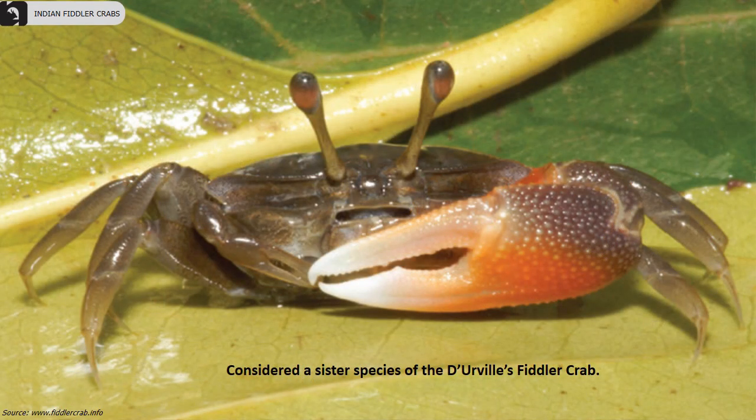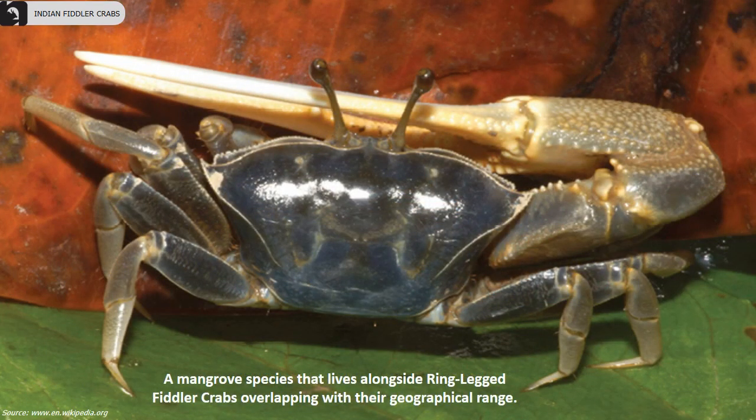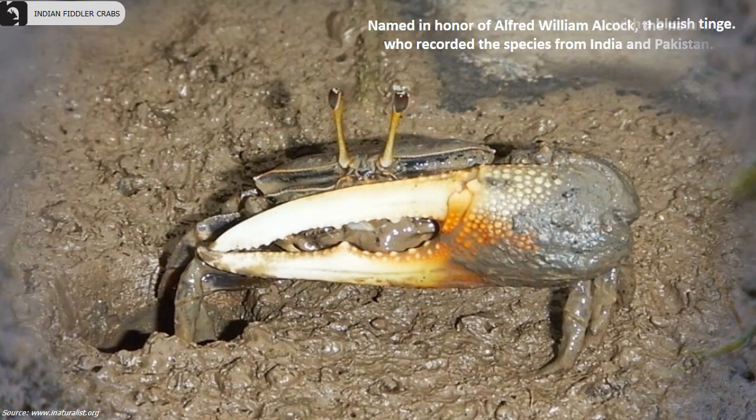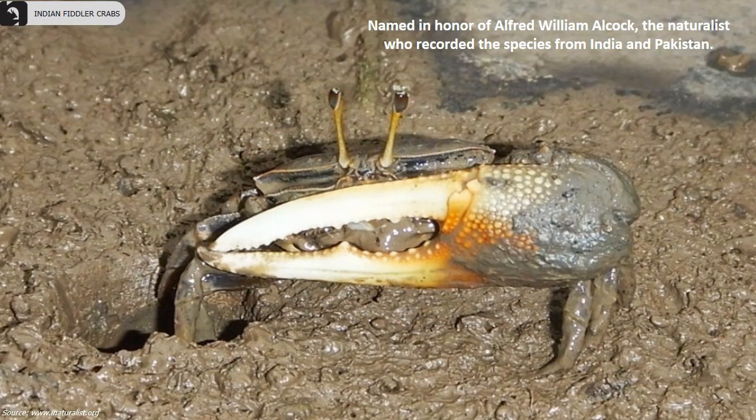They are considered a sister species of the D'Orwell's fiddler crab, a mangrove species that lives alongside ring-legged fiddler crabs, overlapping with their geographical range. Juveniles and females have an orange cheliped with a bluish tinge. They are named in honor of Alfred William Alcock, the naturalist who recorded the species from India and Pakistan.